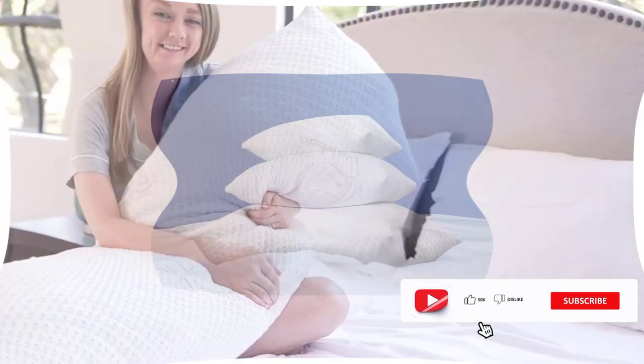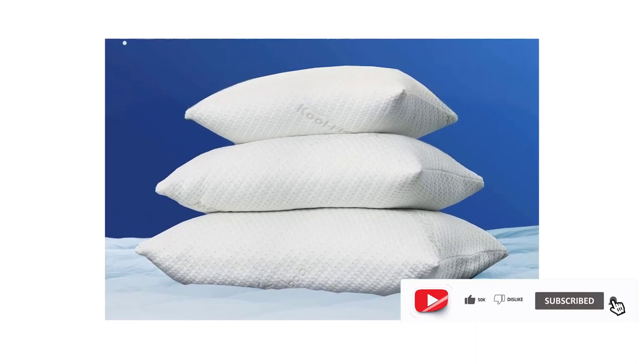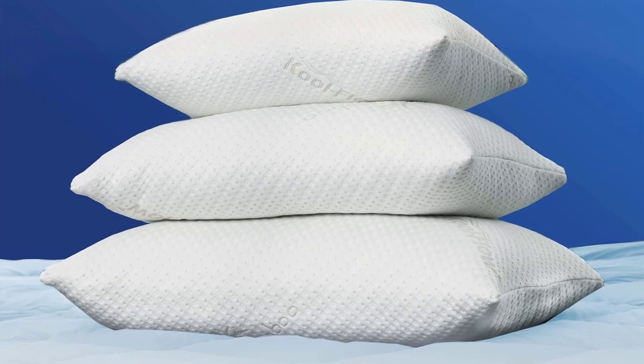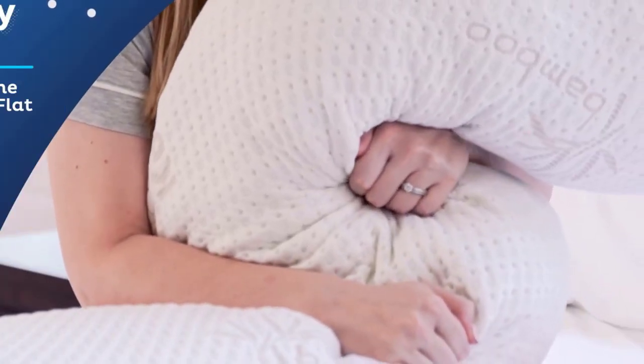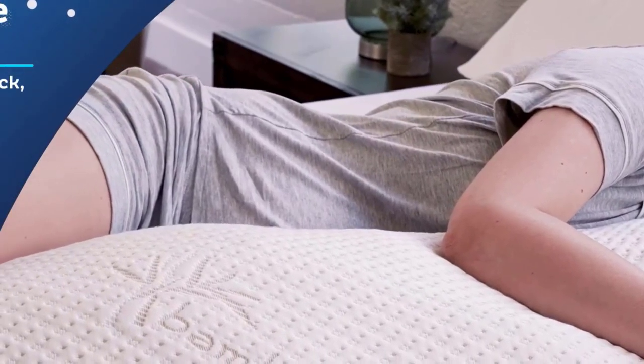Cool Flow Tech — this cooling body pillow isn't all talk. The fabric on its luxurious, extra-breathable cover will keep you cool on even the hottest nights. You may get the support you need without the guilt. Our long pillows for sleeping are super durable, built for everyone, and best of all, made in the USA.